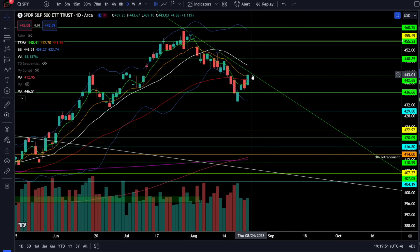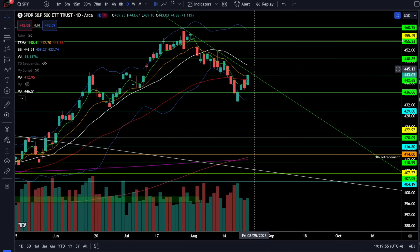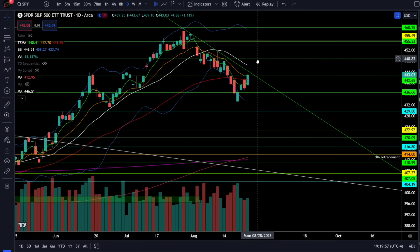The critical resistance in SPY is going to remain this zone between 442 and the negatively sloping 20 simple moving average, and then above that we have strong resistance right around 448. This is a critical test for the bulls, and if they can break through and pass the test, the pullback is likely over and we're going higher. In the event we come down and break the support at 436, look for the next leg lower at that critical support at 430.